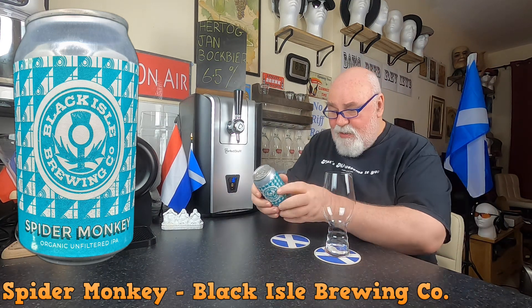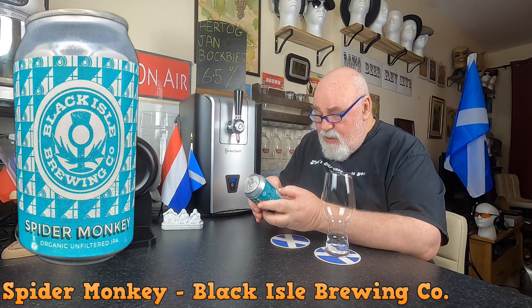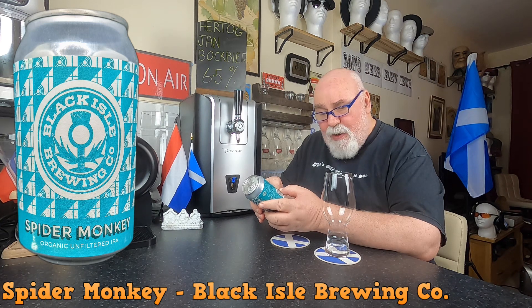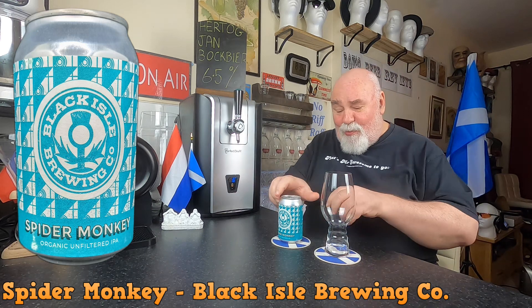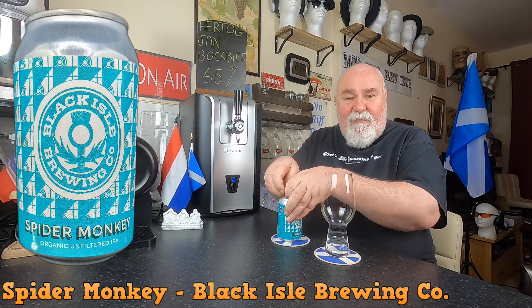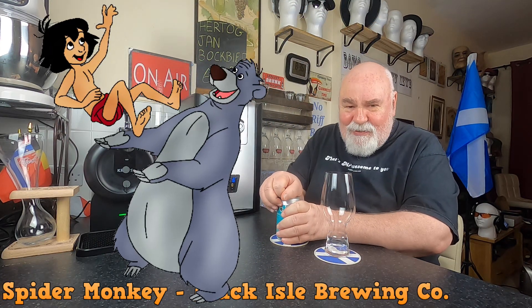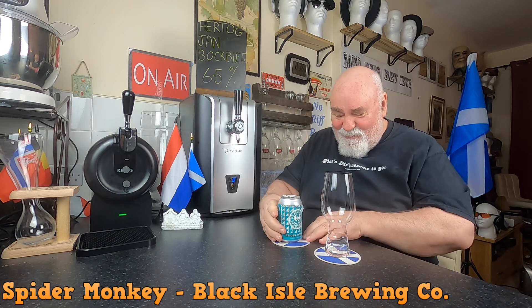I've enjoyed Black Isle's offerings. Style: IPA. Appearance: pale gold, white foam. Flavour: juicy, tropical. Aroma: pawpaw and pineapple. I've never had a pawpaw — I've only heard about it from The Jungle Book, the animated movie.